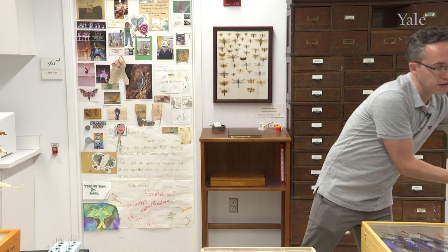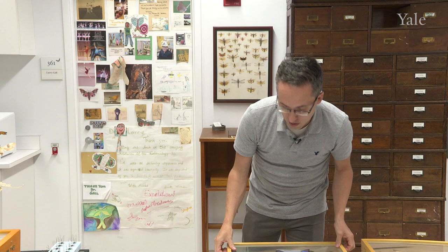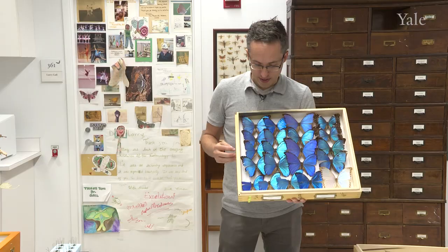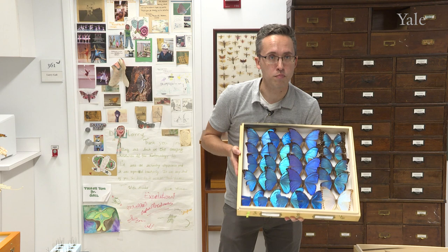So there are several themes in butterfly and moth diversity in the tropics besides just diversity, and I am going to show you some of those things today. One of the most well-known types of butterflies in the tropics that you have probably seen before are called morphos. Morphos are very spectacular looking and there are numerous species of morphos. This is one particular species that is very common in Brazil, but it is found throughout South America.